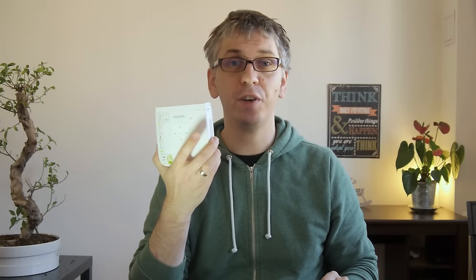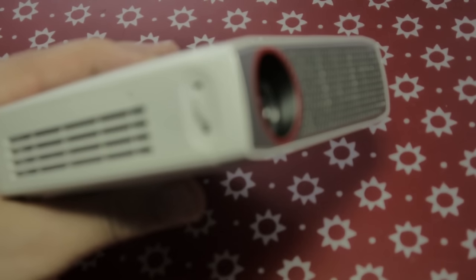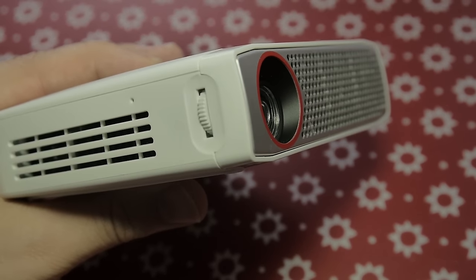This is PicoPix 4835, a pocket projector with a similar build as previous models. Slim, lightweight — not light enough to hide in your pants pocket, but small enough to fit in any bag or even a jacket. It has a built-in battery lasting about three hours and is very easy to use.